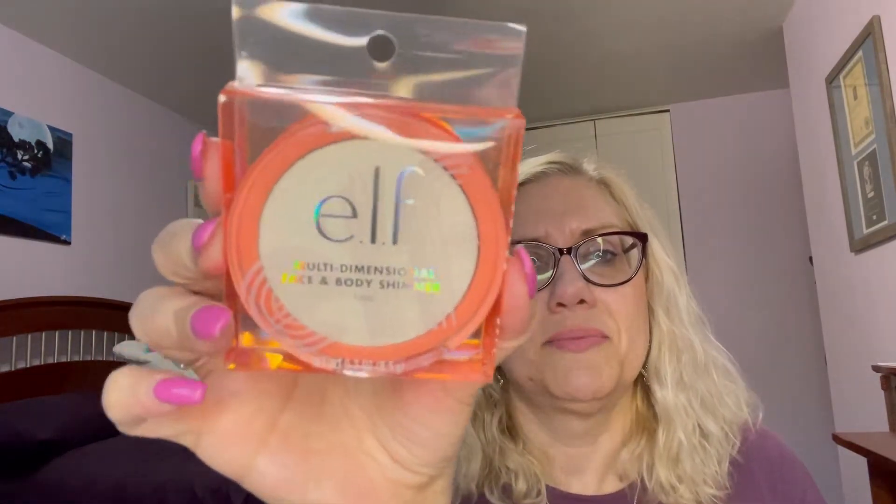They were having a special where if you bought a certain amount of stuff, you could get some stuff for free. So I'll show you my free stuff first. I got a highlighter for free.